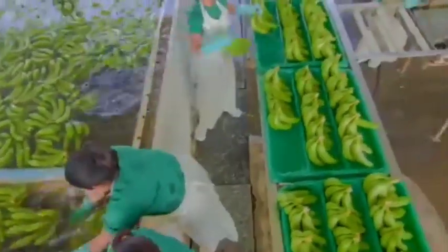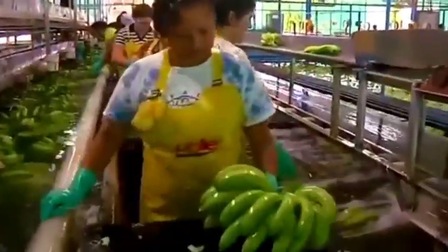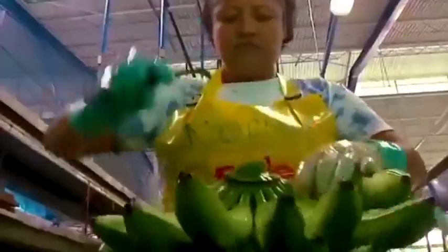Banana peel processing: Banana peels, often discarded during chip production, can be processed for other uses, such as biogas production or compost.